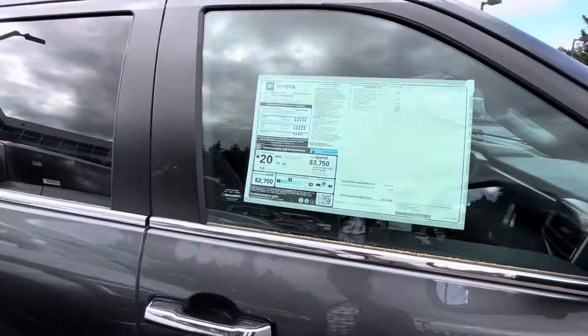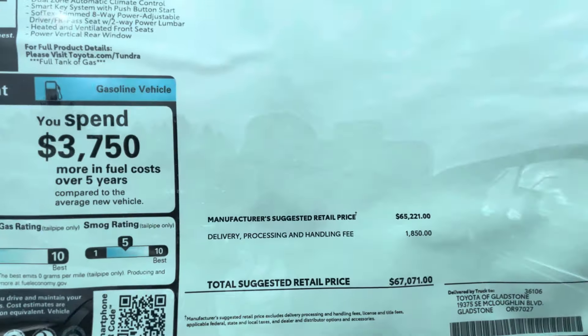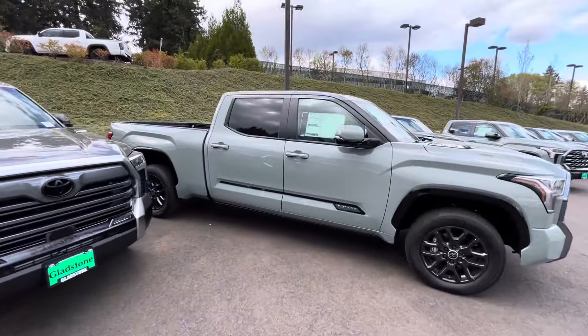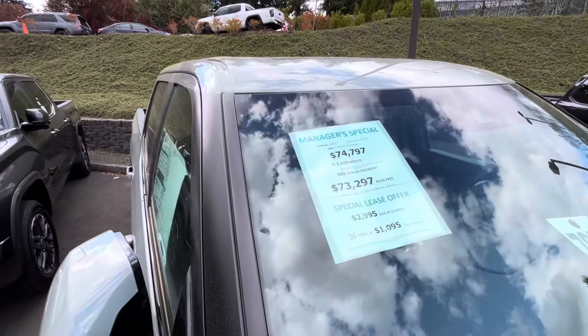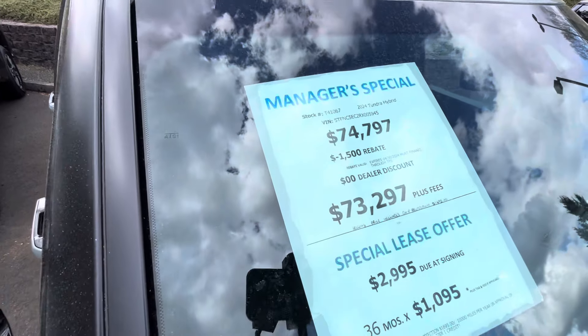I don't think there's any way to negotiate that fee. I always thought you should be able to, because they call it a delivery and processing fee — but I didn't order this truck, it's already here, so it already got delivered. Why are we paying for it? Sounds like the dealership should be paying for it. But that's just how it is — some things will never change.